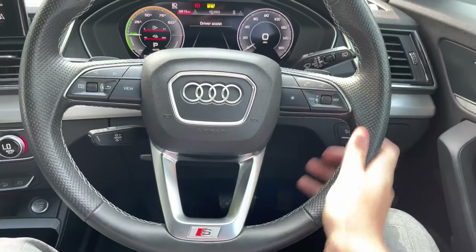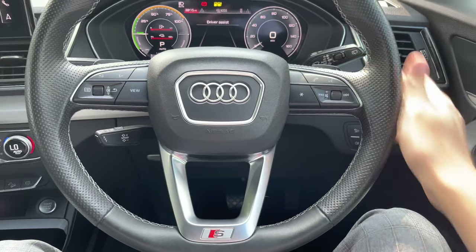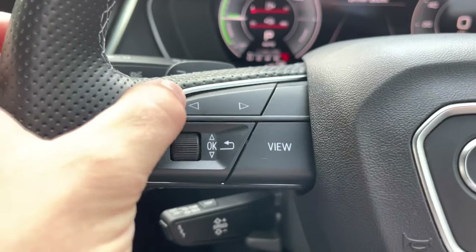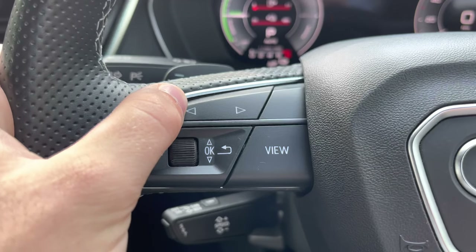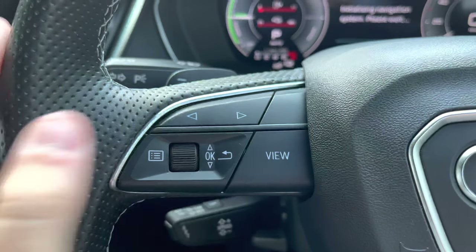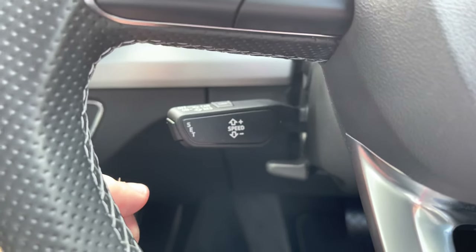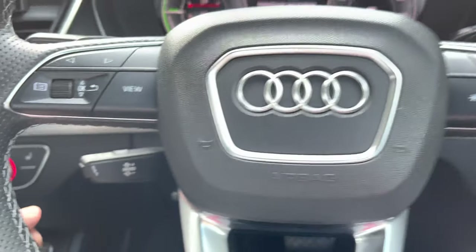Back to the driver's view, we do have this lovely Nappa leather round S-Line steering wheel. To the left, we do have the controls for the virtual cockpit, which sits just in front of the driver and allows you to change the overall view and design of the screen. Below that, we do also have the speed limiter assist, which is perfect for those longer motorway journeys.